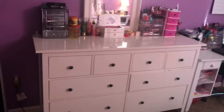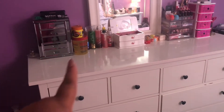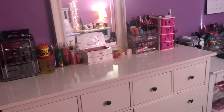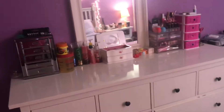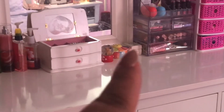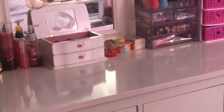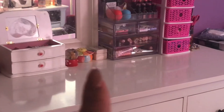Next is my dresser — that's what it looks like. Right there is a jewelry box, and over there is some hair products, then perfumes, and another jewelry box. I have so much jewelry but I rarely wear it. There's a snow globe and a little thing I made in Girl Scouts when I was younger — I keep my bobby pins in it.